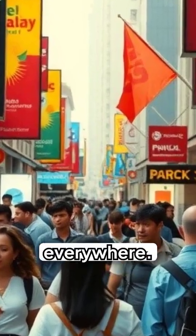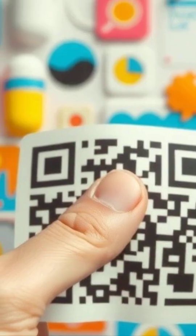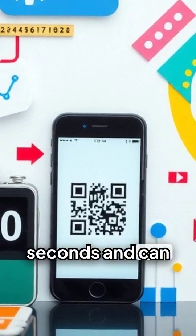You see these codes everywhere, but you can outsmart the scammers. Here's the toolkit. In public, run your finger over the QR code. Can you feel the edge of a sticker placed on top of the real one? This physical check takes two seconds and can save you thousands.